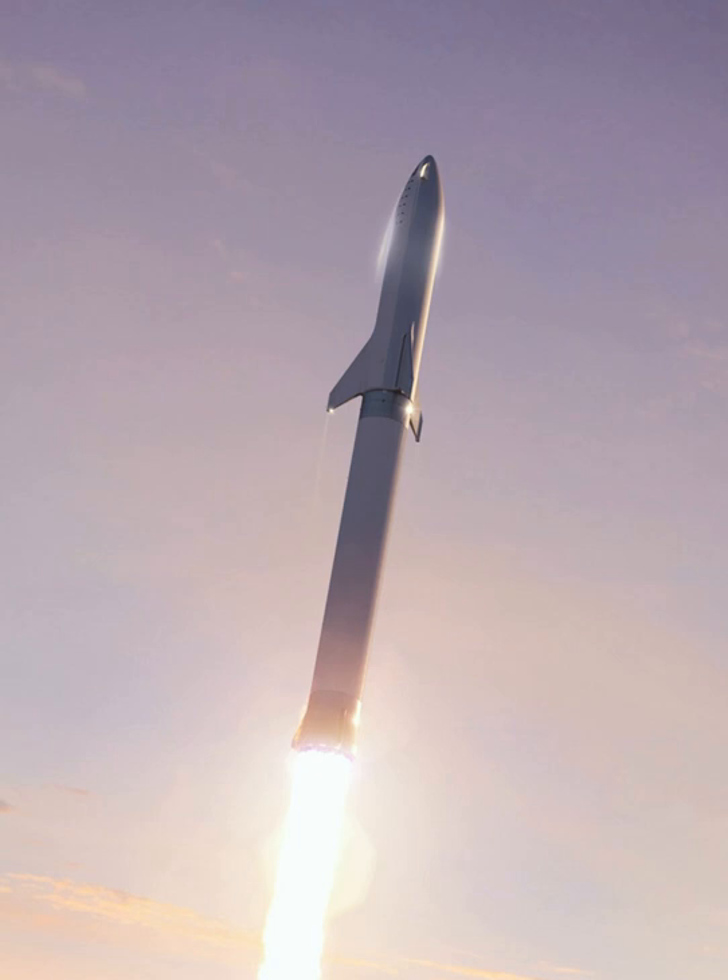In an announcement held at SpaceX's Hawthorne headquarters in September 2018, Elon Musk showed a redesign of the BFS with added three rear fins and two front canard fins. The new BFR concept has seven same-sized Raptor engines in the second stage. The second stage also has two small actuating fins near the nose of the ship and three large fins at the base, two of which actuate, and all three doubling as landing legs. Additionally, an initial 2023 lunar circumnavigation mission was announced.